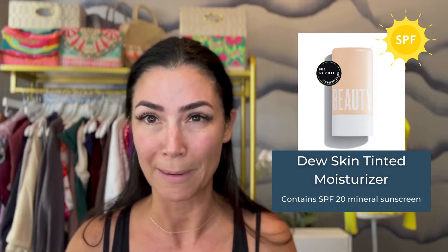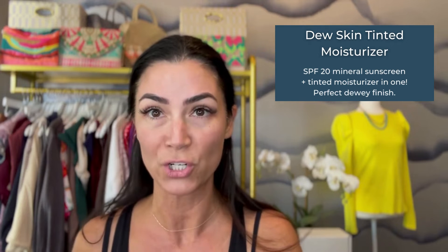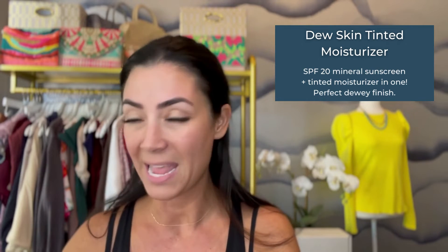So my go-to is the Dew Tint from Beauty Counter, and what I love mostly about this product is that it has SPF 20 already in it. So it's two steps in one — it sort of doubles as that skincare and that makeup. I use a mix of the number three and the number four, and this is going to give you a really great dew finish. It's not sticky, it's not slimy, and it's not going to run when it gets really hot.